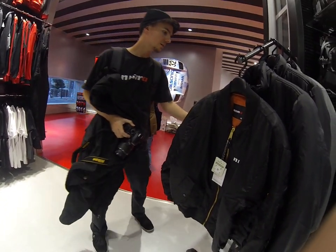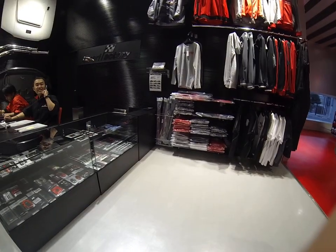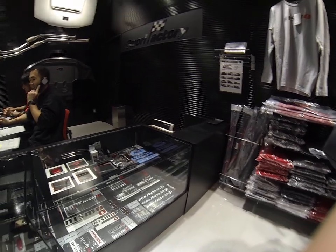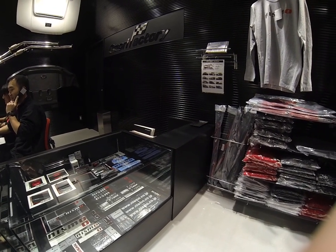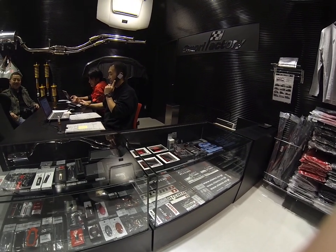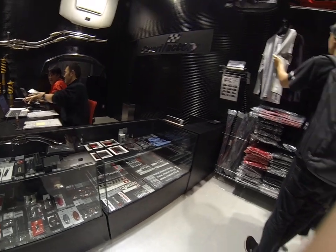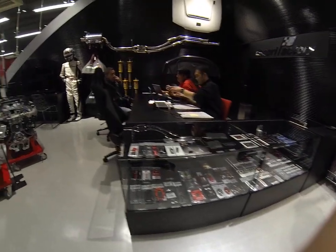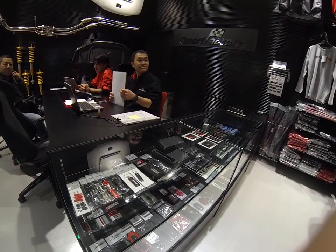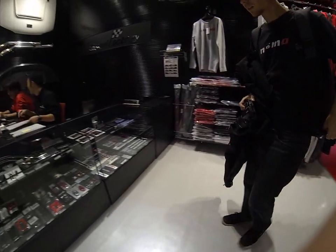How much is it? $27. Pretty good. These are good gifts, dude — the keychains are like 15 bucks.